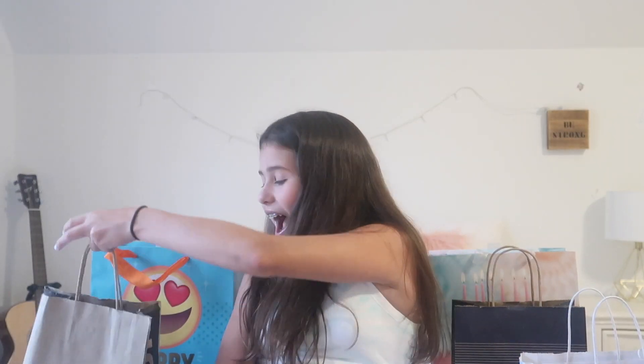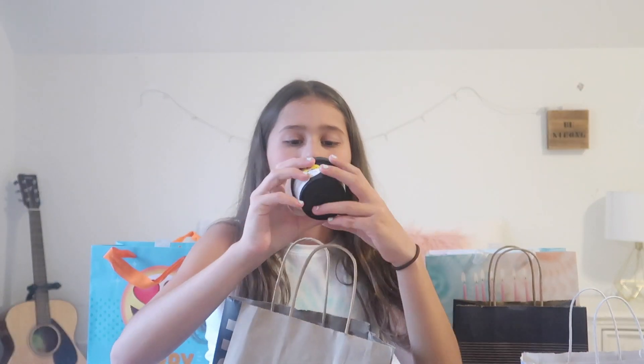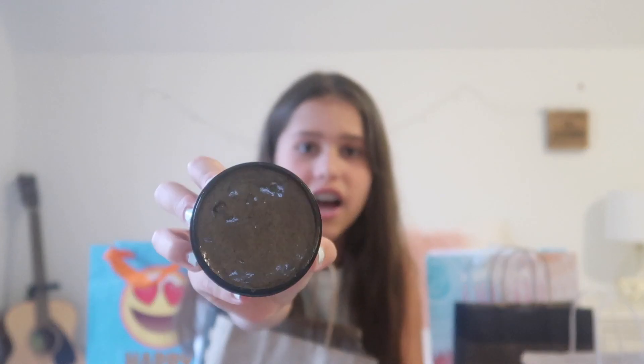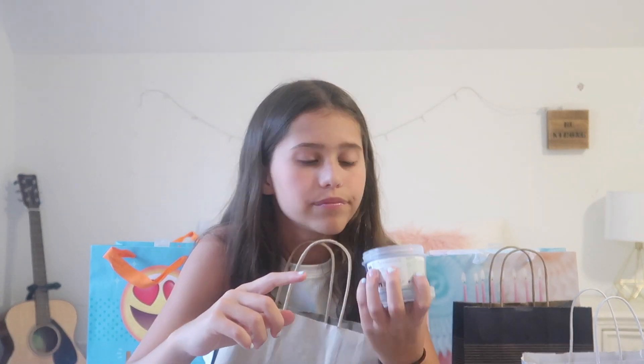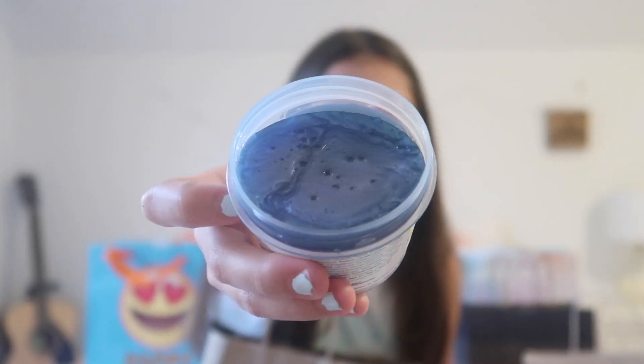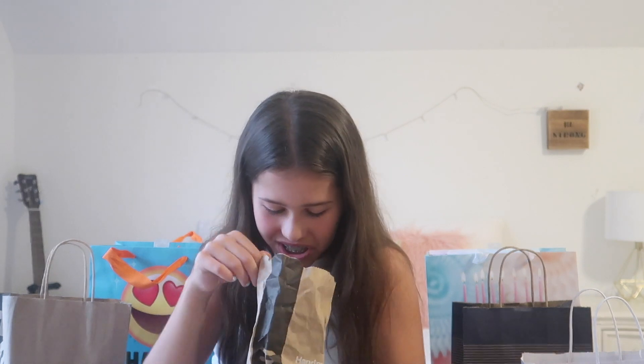I also got some Lush products. From Lush I got their Cup O' Coffee face and body mask — it kind of applies like a clay mask would. Next I got the Twilight shower jelly, which is a jelly you use in the shower as body wash. It smells like lavender — look how gorgeous that looks. And then lastly from Lush, I've never seen a bath bomb this sparkly and gorgeous before.